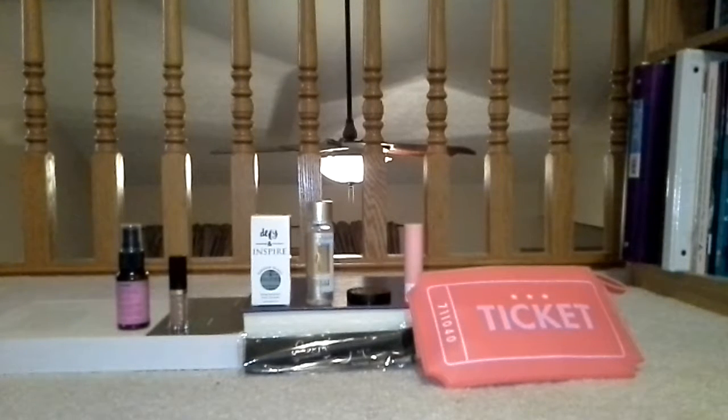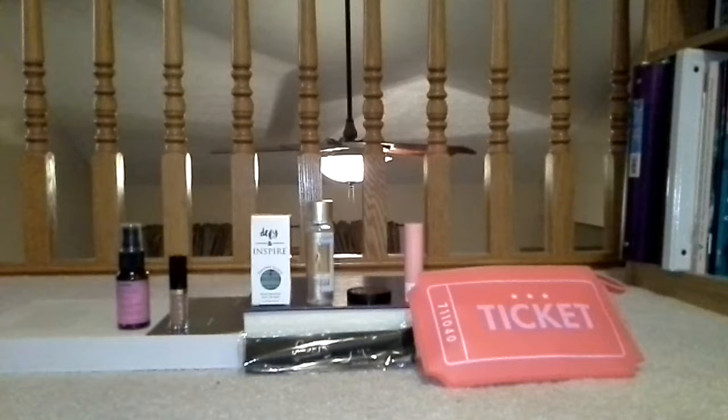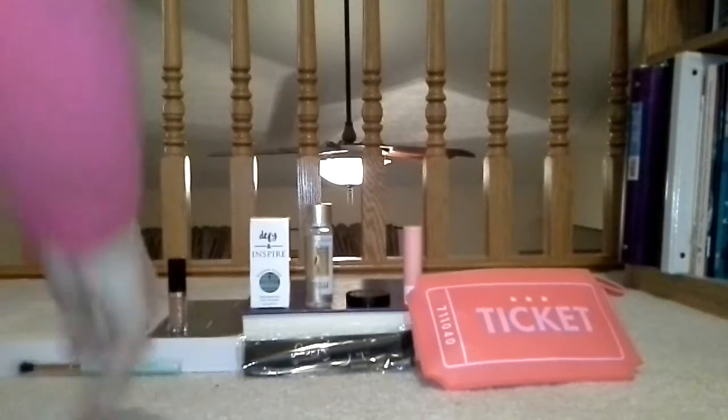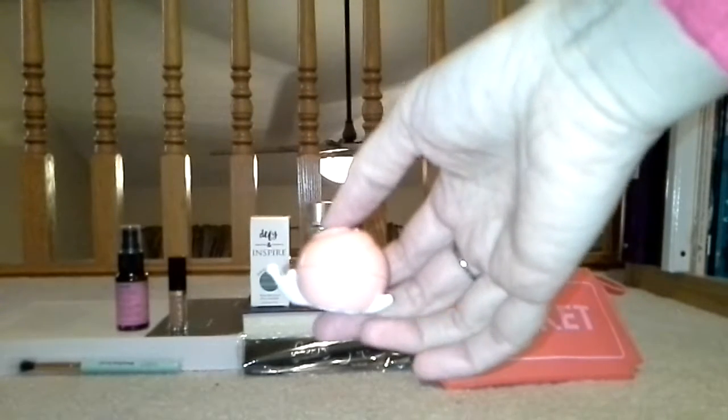Blending brush — Elizabeth Mott. If I needed it I would buy it, but I don't really need a brush right now. This is cute — oh my gosh, it's a snail! Look at that. I don't know if you can see that or not — isn't that adorable?